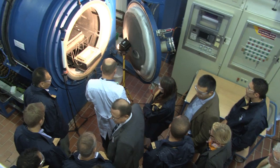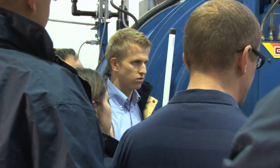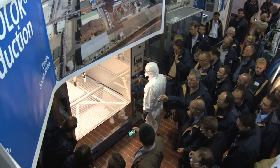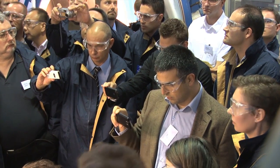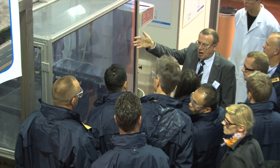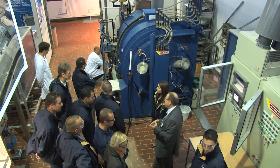The expert Thomas Bourne explains each step in detail and answers any questions. The electrostatic fluxing of aluminium heat exchangers is of particular interest to the participants, as is spray fluxing, the facilities for cleaning and degreasing, and furnace brazing.